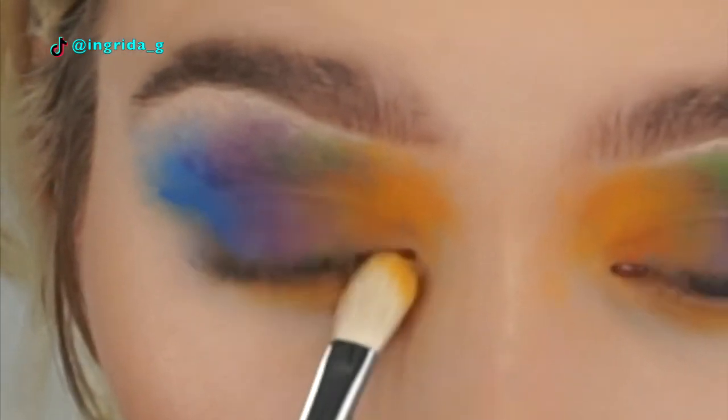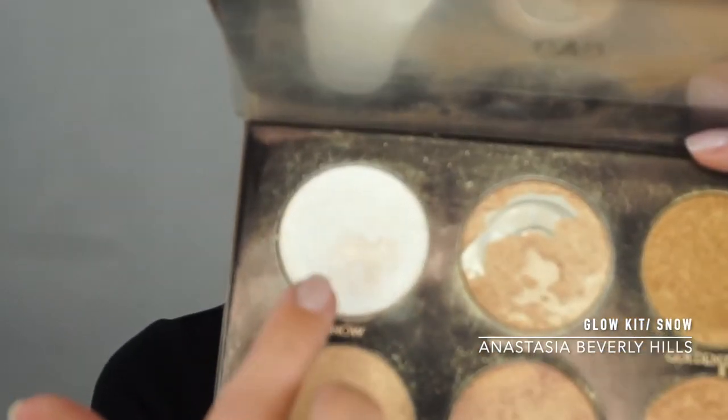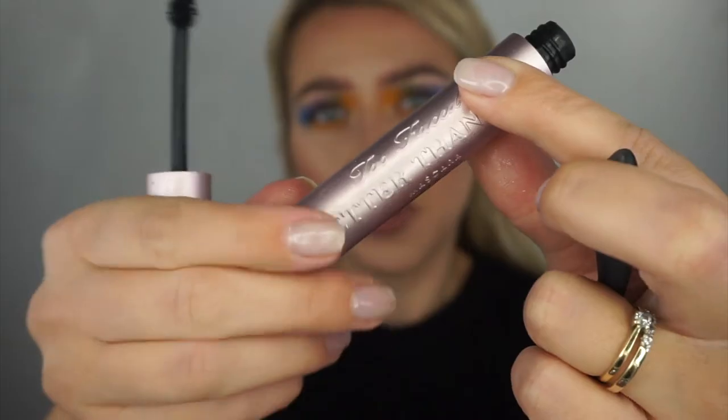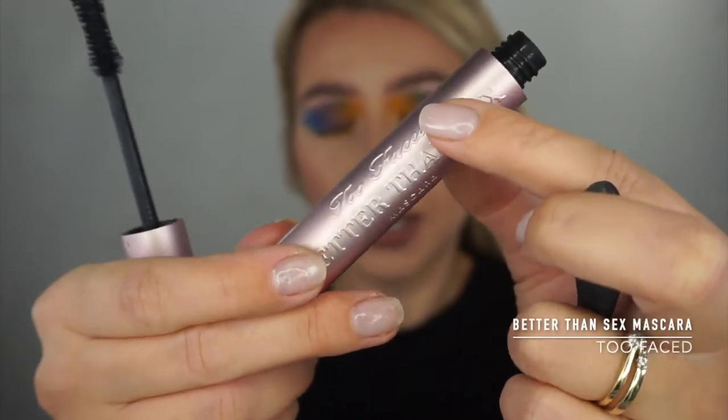I'm gonna add a little bit of highlighter — I'm using the Anastasia Glow Kit in the shade Snow. For mascara I'm using the Too Faced Better Than Sex mascara.